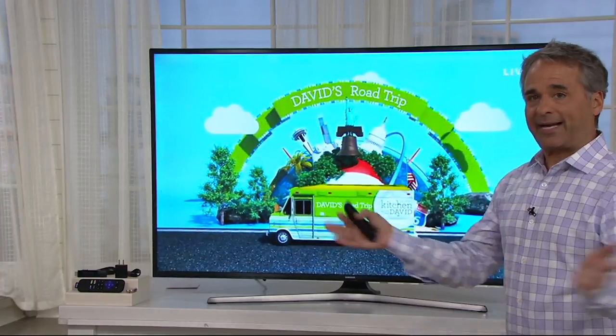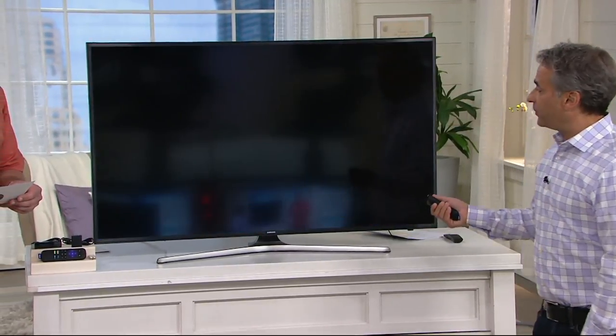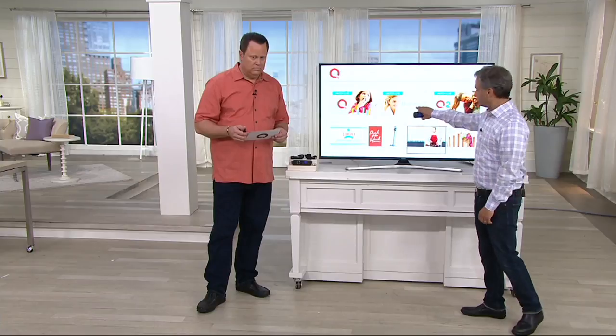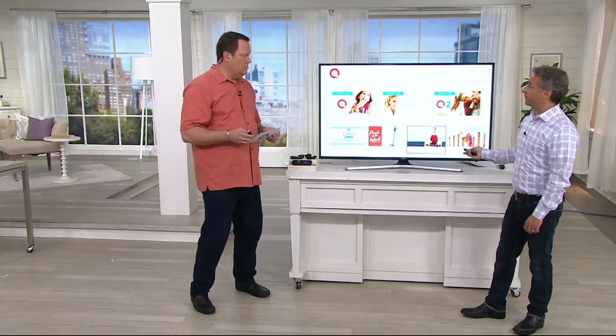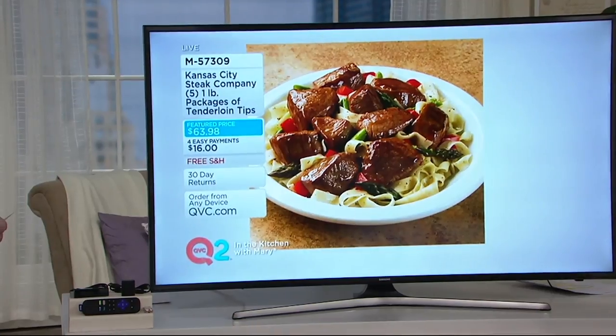For those of you thinking about backing off the big cable plan and scaling back, or you want to get rid of cable in a room but keep it in another, or you just want to watch QVC on a small older TV sitting in the kitchen or bedroom or basement — you can now watch not only QVC, but Beauty IQ and QVC 2 as well. For many of you who don't have access to QVC 2 in your market yet — well, now you do. And that is free.